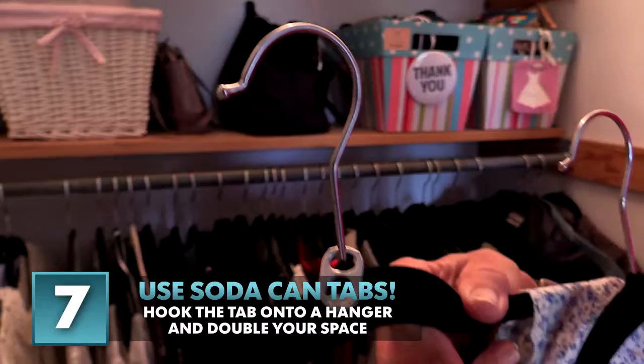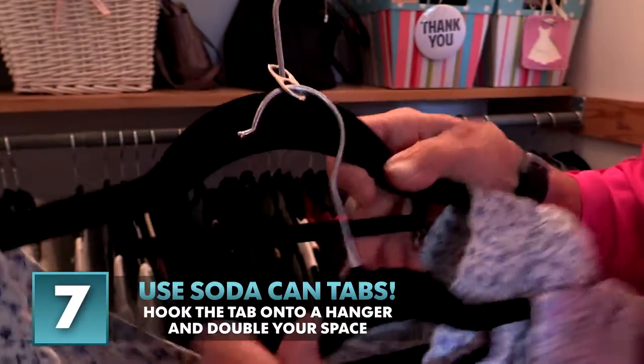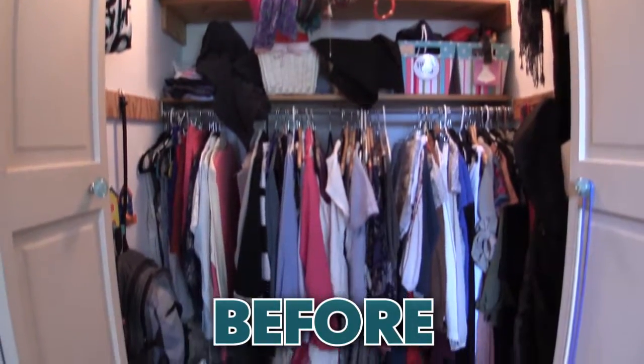And number seven: soda can tabs can double the space you have to hang your clothes. And that's how to organize a small closet.